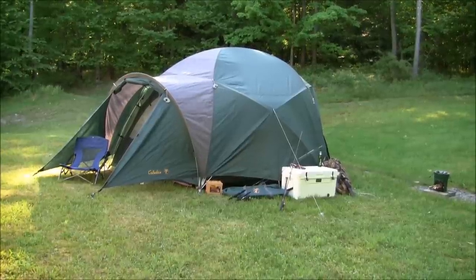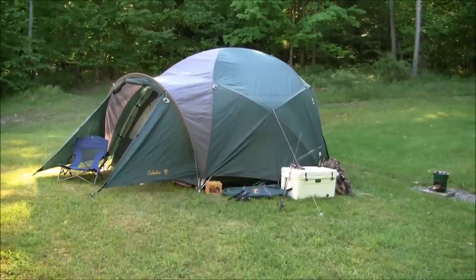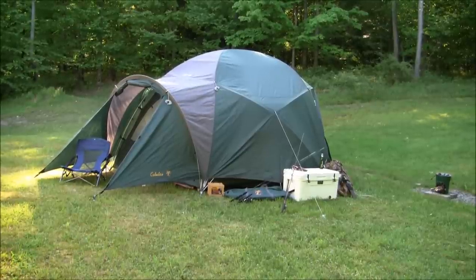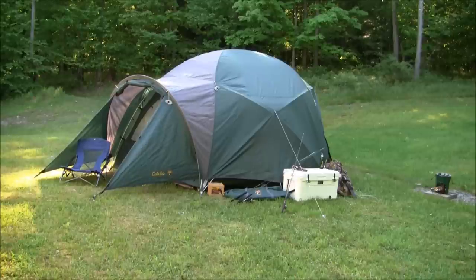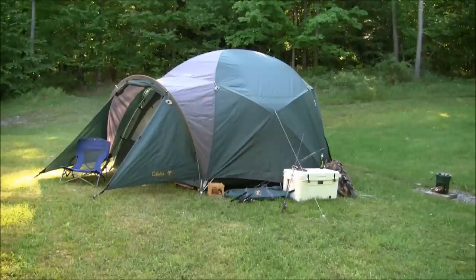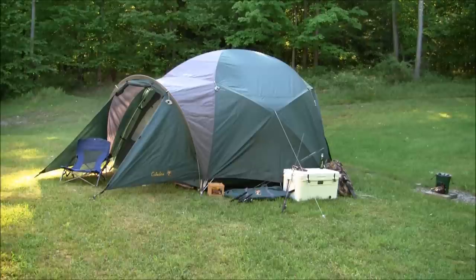I wanted to bring you a quick review of my Fish Camp that I have set up out here. What you're looking at is the Alaskan guide tent. This is the eight-person model with the aluminum poles. It is 31 pounds, 14 kilograms, so this sucker's heavy. This is for car camping, base camp — you're not putting this in a backpack, that's for sure.